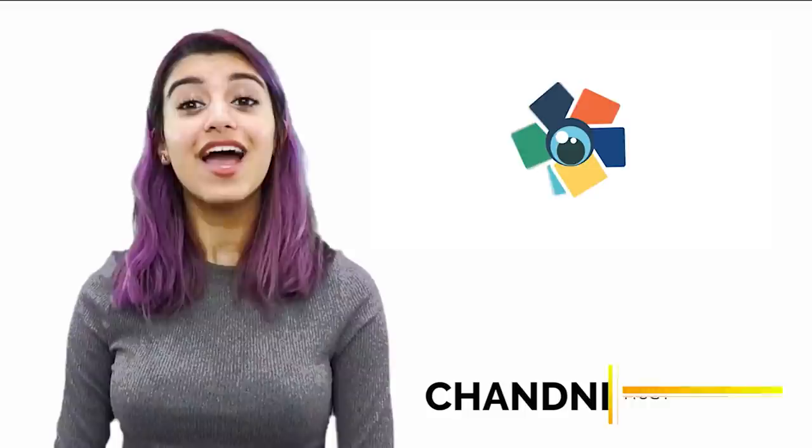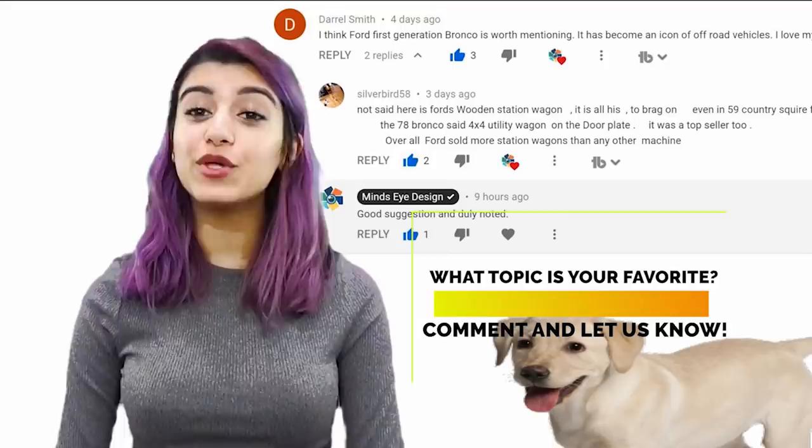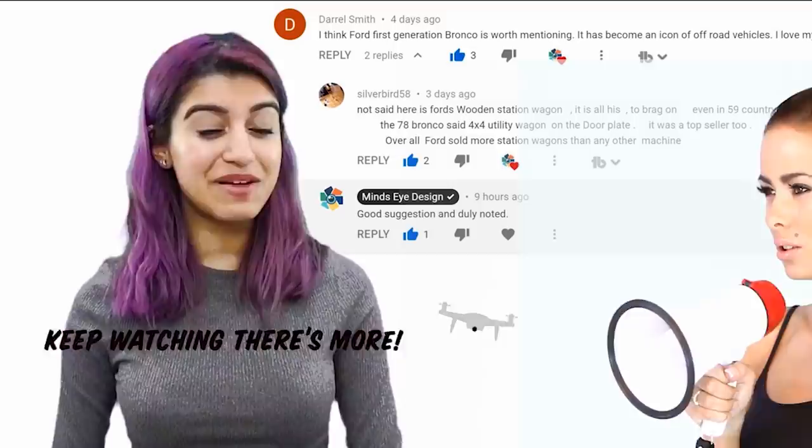Thank you for watching. I'm Frankly with MindsEye Design. We'd love to hear your feedback, so please leave some comments below and let us know your favourite from this video and why you liked it. If you have an idea for a future video, leave another comment and let us know, and if we use your idea, we'll give you a shout out in that video. Keep watching because there's more!